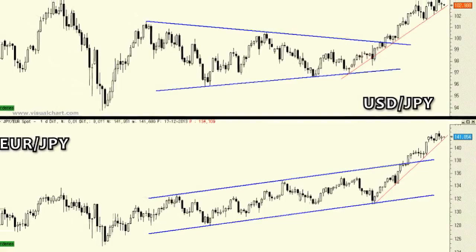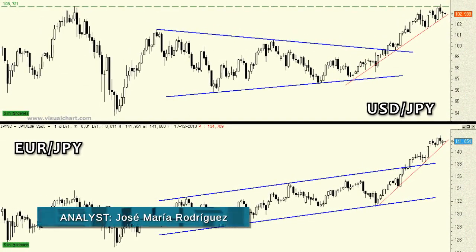The main resistance levels are at annual highs reached only last Friday at 103.923 for the dollar-yen and 142.82 for the euro-yen.